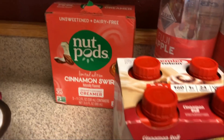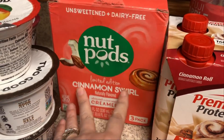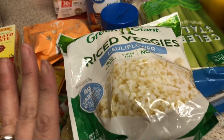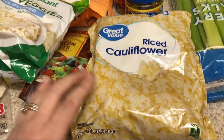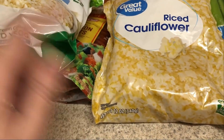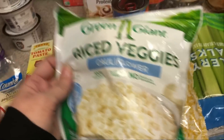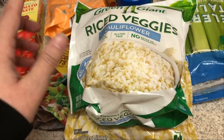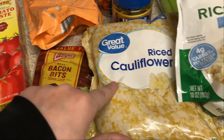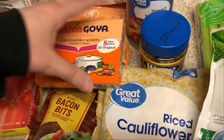I also ordered these off Amazon — the cinnamon swirl Nut Pods. It was just a coincidence I got two cinnamon things, but these are one of my favorite Nut Pods, so I ordered a three-pack. I needed some cauliflower rice — I prefer to get the Great Value ones because it's a better deal: 12 ounces versus 10 ounces for only $1.98. They only had one left on the shelf, but I need it for two meals, so I picked up a second one at $3.48.